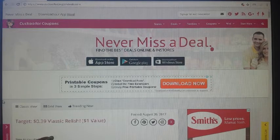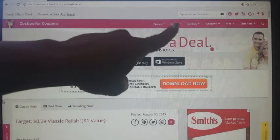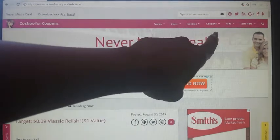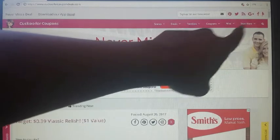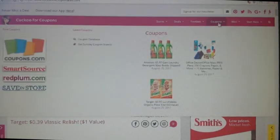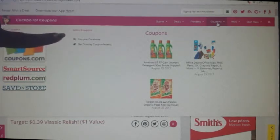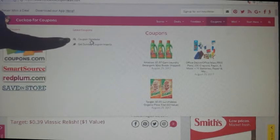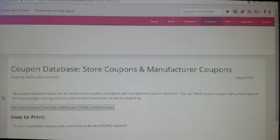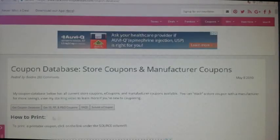Now let's go ahead and get started. Once again, CuckooForCouponDeals.com — this is her home page. I have no affiliation with her, I just love her. On the side we have drop-down menus: stores, deals, freebies, coupons, giveaways, and 'start here,' which has her own tutorials. Now we're going to hover over 'coupons' on the left side — it says 'coupon database' — and you're going to click on that.